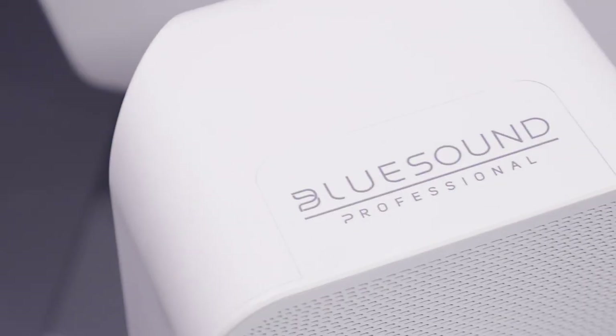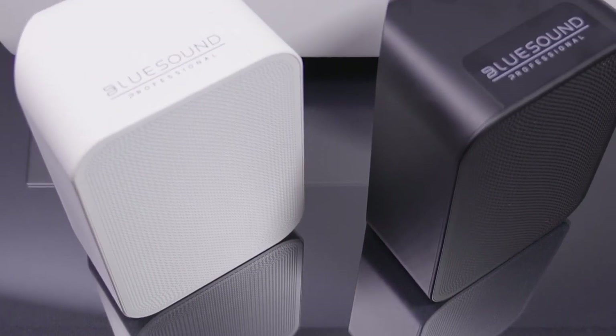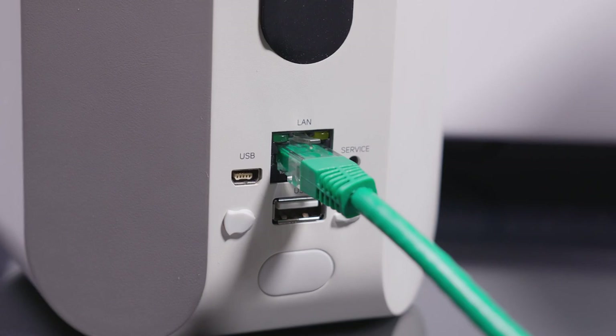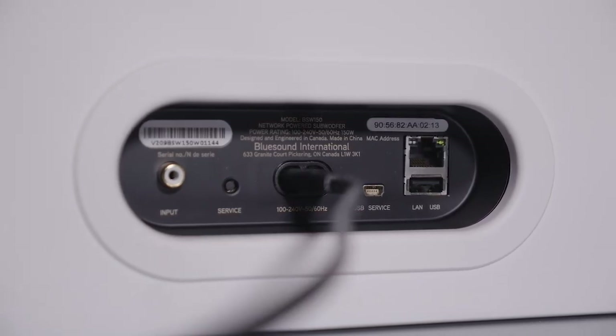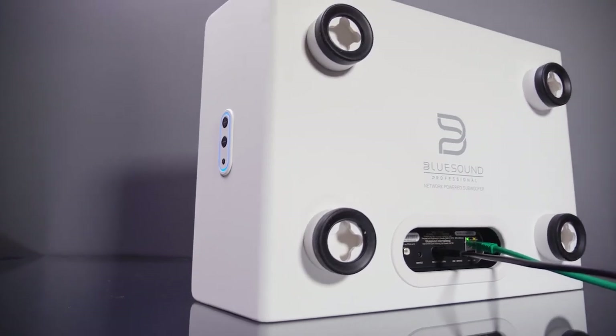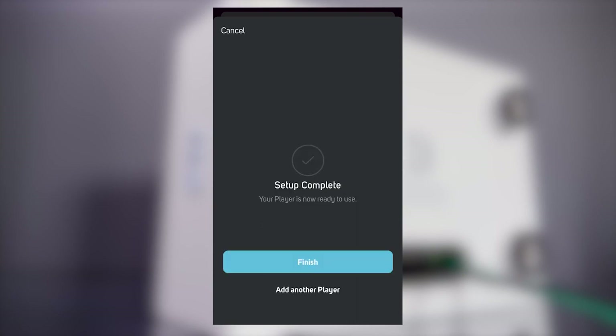So why would just about every Coles servo in Australia go with a setup like the BSP system I've got in here for a look? Three words: ease of installation. The satellite speakers run via POE Plus, so it's a single cable install. They share the same network as the sub, which needs mains power but otherwise simply takes a network cable.